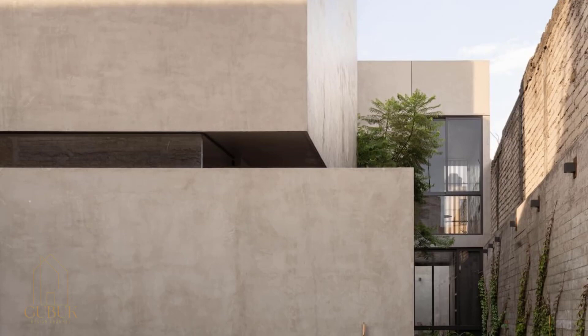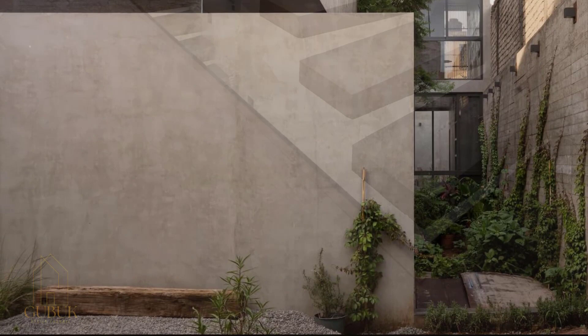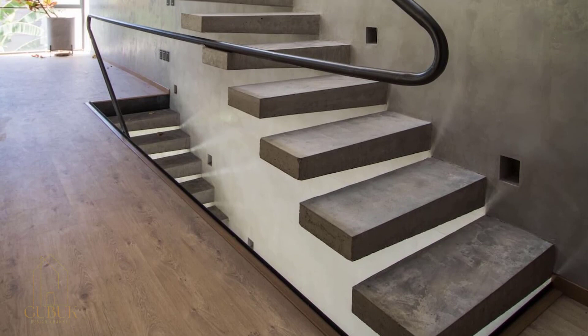Natural materials and gardens with natural vegetation are the premise that gives life to this project. Something essential in this house is to generate a place of tranquility, freedom, and harmony.